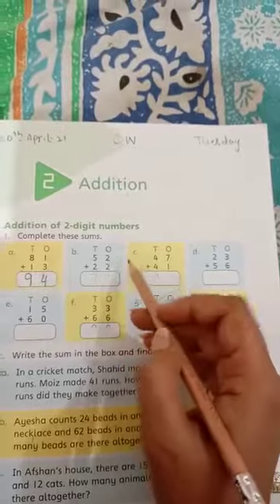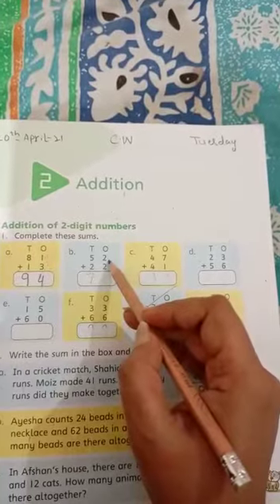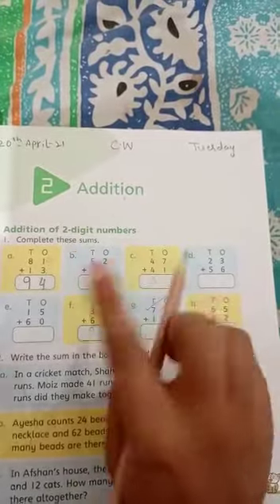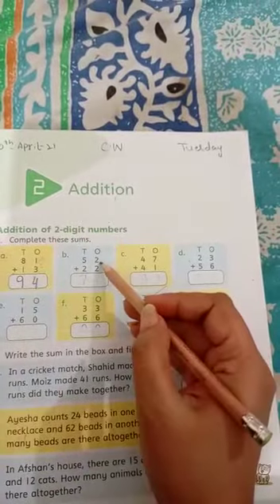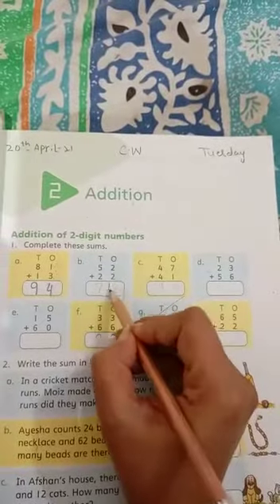Number b: 52 plus 22. I am going to add these two numbers. Two plus two — two in your mind and two on your finger. Open two fingers. What comes after two? The next number is three, then four. Count it — the answer is four.